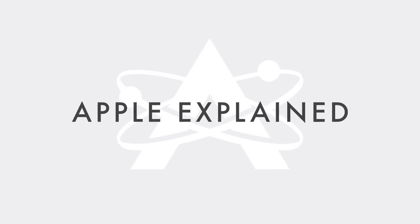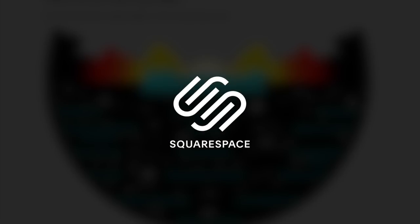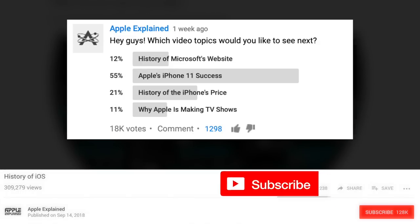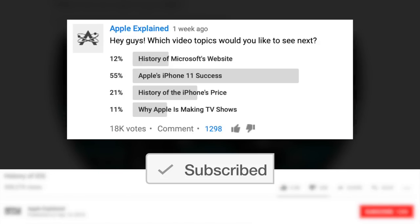This is Greg with Apple Explained, and I want to thank Squarespace for sponsoring this video. If you want to help decide which video topics I cover, make sure you're subscribed, and polls like this one will show up in your mobile activity feed.